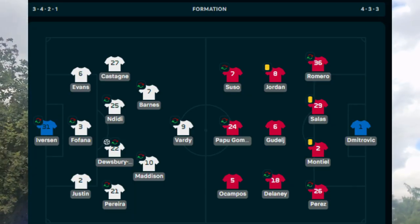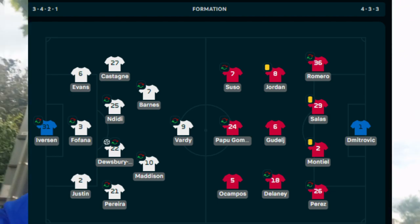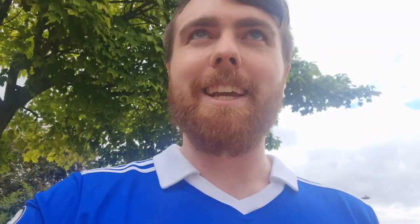On the way to Leicester v Sevilla — the first and only home pre-season game this season. We always have it against a big European team. Team news has just come out. It doesn't look like their strongest side, whereas for us it's probably the side that's going to start our first game of the season. So I'm going to say 4-0 Leicester win. Let's do it.